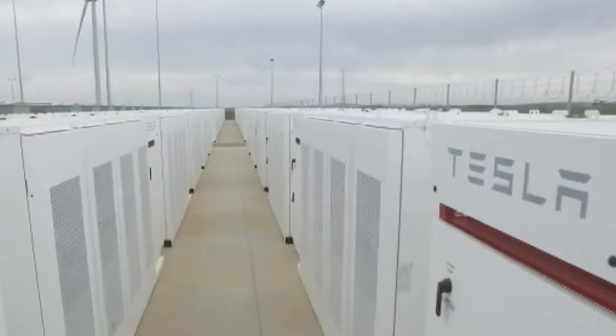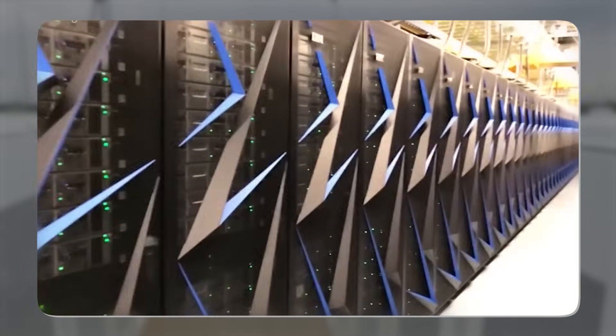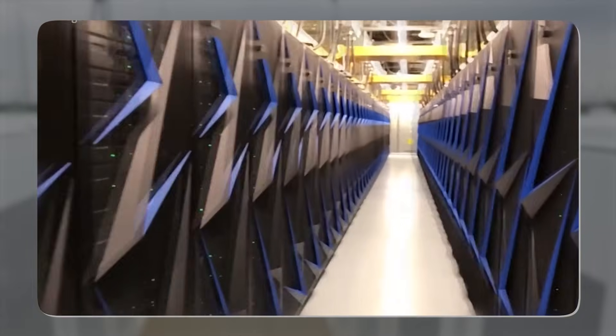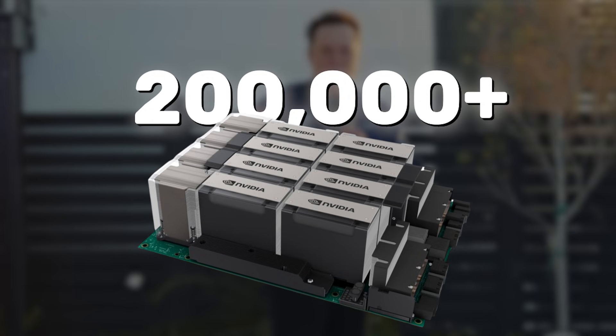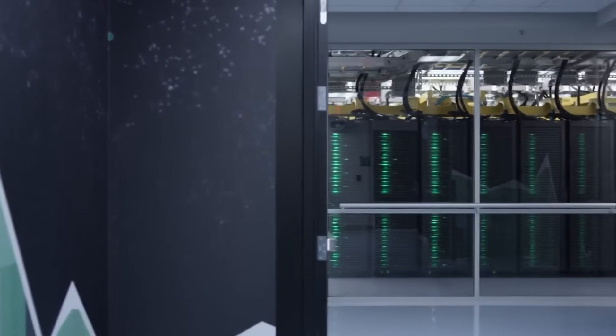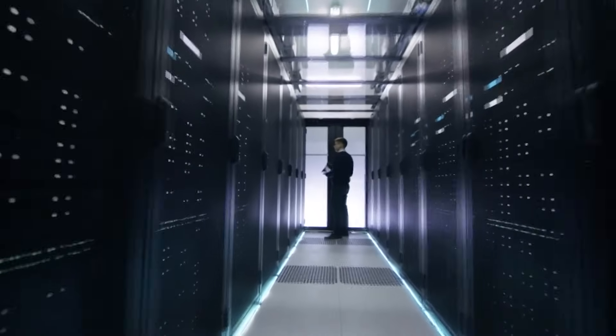This setup ensures the entire system gets the steady, reliable power it needs for the most efficient training possible. This upgrade will become even more necessary as xAI plans to double Colossus to over 200,000 H100 GPUs, something Elon claims will happen in the next two months. Such rapid growth has even the big AI giants on edge — reports have already surfaced that OpenAI's Sam Altman has told Microsoft executives he's worried Elon will soon surpass them in computing power.